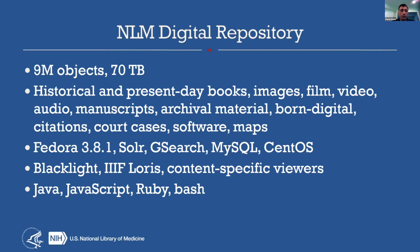Our current stack is the latest version of Fedora 3.8. Many people will recognize Solr for search and indexing, running MySQL on a CentOS environment, all on site currently. We have a Blacklight-based front end, and we did recently add IIIF about a year or two back to our stack using Loris. And then a bunch of different content-specific viewers — OpenSeadragon, Internet Archive Viewer, things like that. We use several different technologies in our stack.